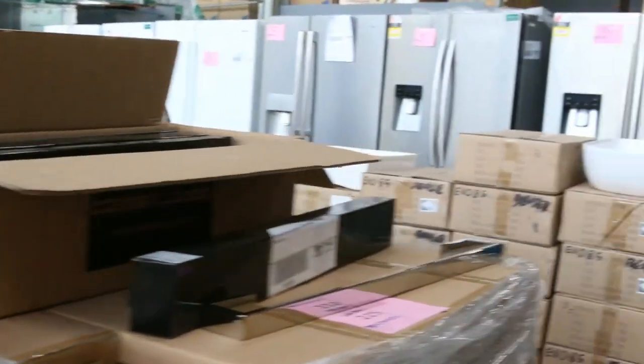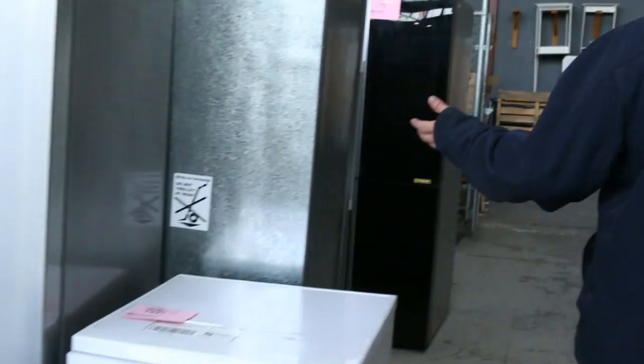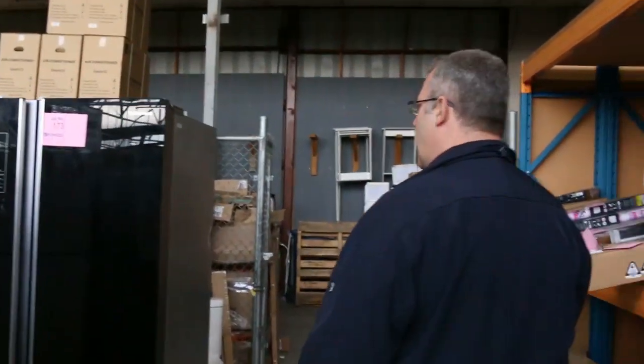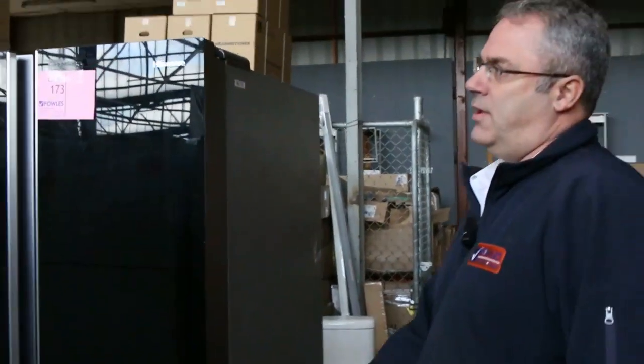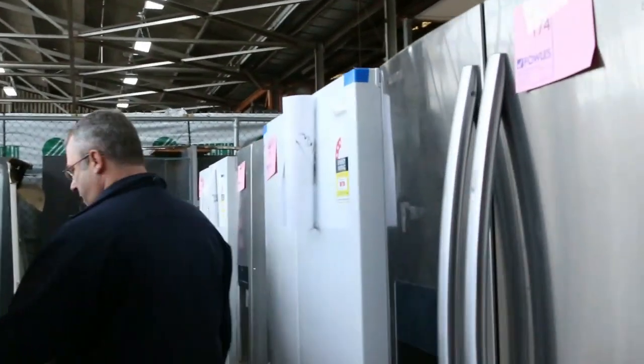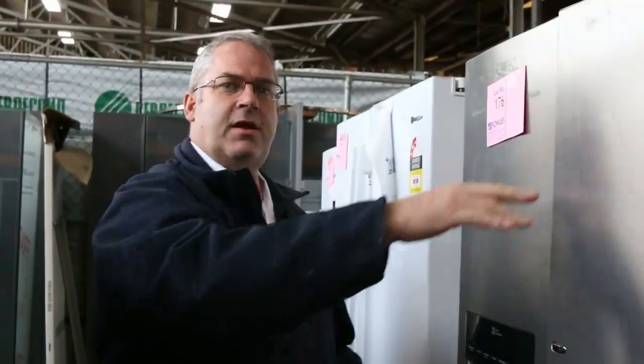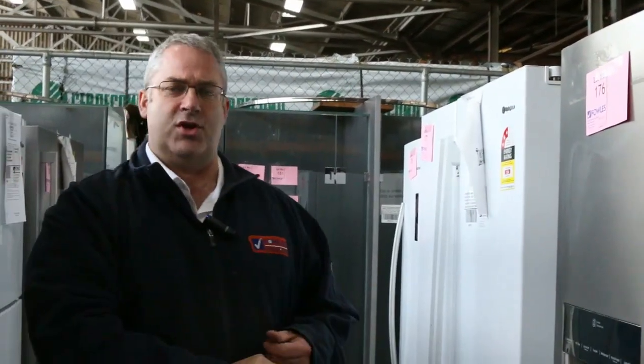We've got tons more fridges — well under half retail. Over the back we've got white double-door, stainless steel, water and ice dispensers — everything. That big LG one with the push-button door opening is absolutely fantastic. Don't forget to check out our timber auction preview and also the carpet auction. We've got three huge auctions here at 10 a.m. tomorrow — we hope to see you all here.